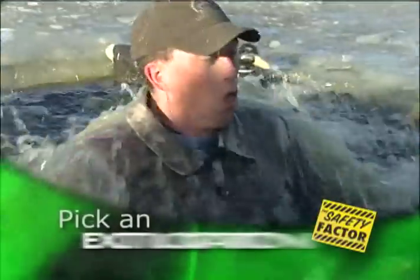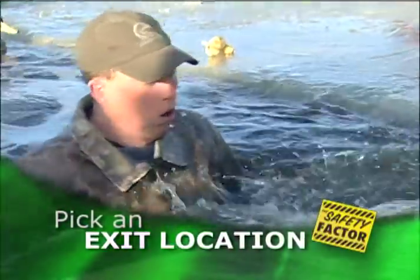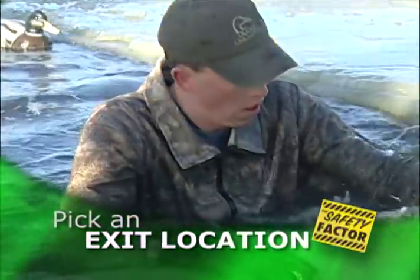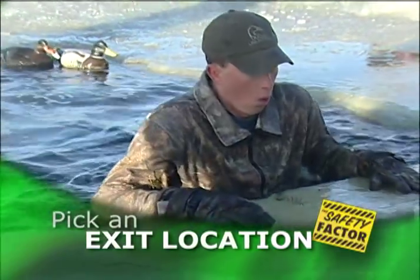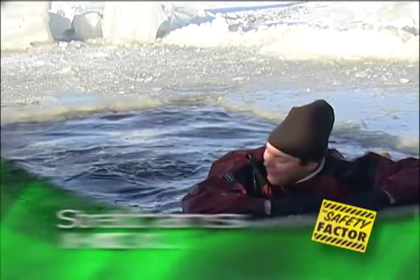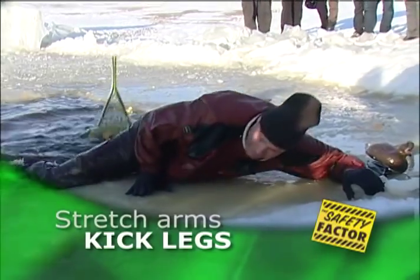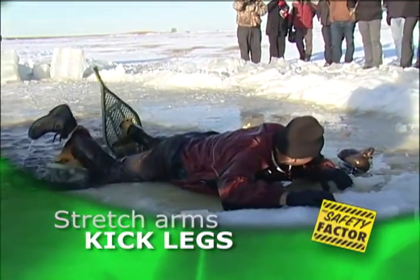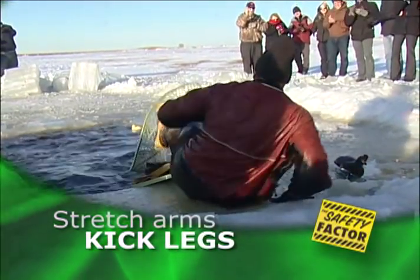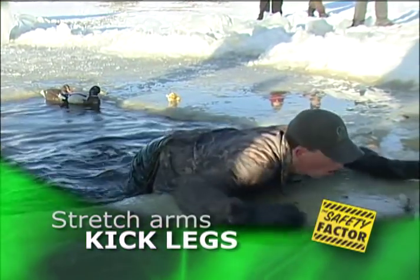Next, pick the best place to get out. The ice behind you where you fell in is stronger because you know it had supported your weight, but the ice in front of you is probably weaker because it broke when you stepped on it. Next, stretch your arms out in front of you on the ice like this. Kick your legs until your body is parallel with the water's surface. You're more likely to get out if you drag yourself across the ice instead of trying to pull yourself up and out of the water.